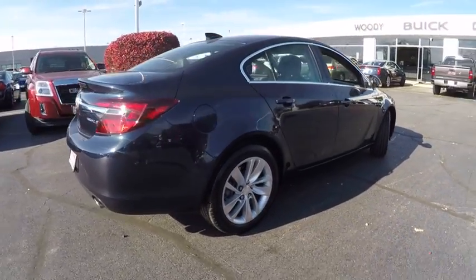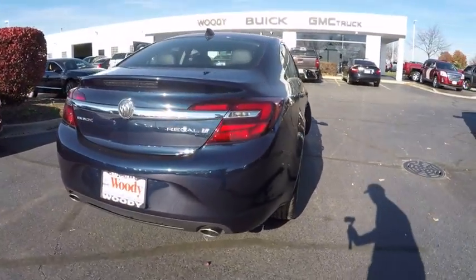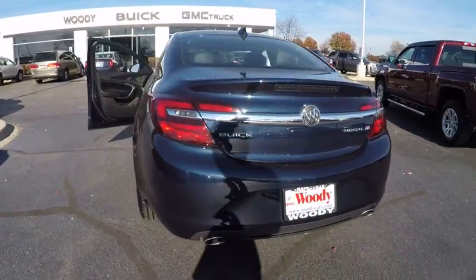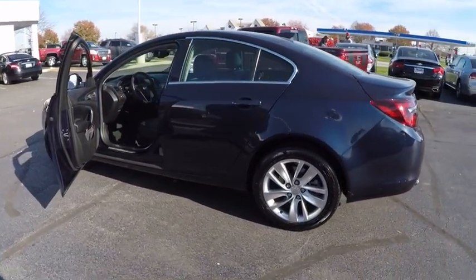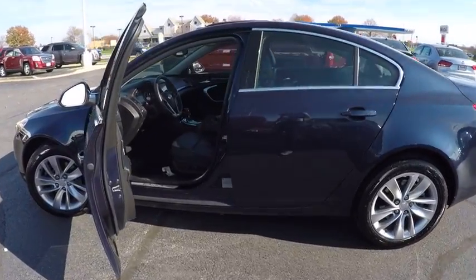Here are some of this vehicle's great options: traction control, power steering, cruise control, clock, compass, child safety locks, power windows, power brakes, fog lights, and tachometer.